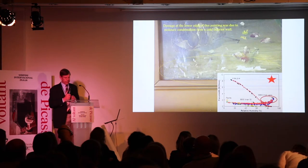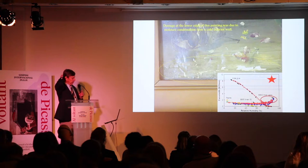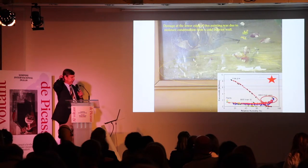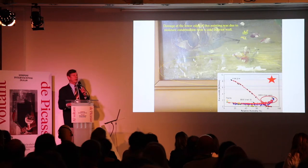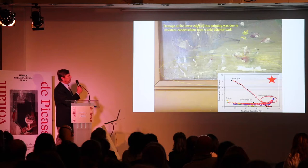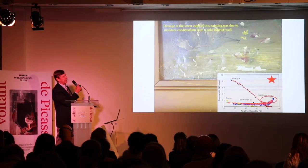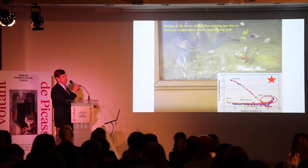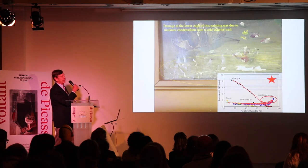Now, here's something important. We talk about humidity variations and oscillations. The question really is how much is too much. We're now pretty sure that we can work between 30% and 60% relative humidity very safely for almost all works of art, and that you have to exceed those environmental limits before you really start seeing damage.